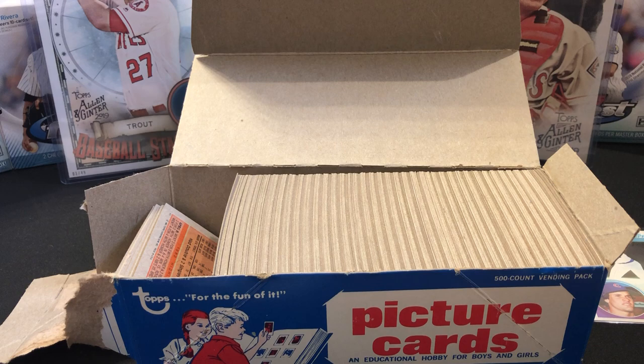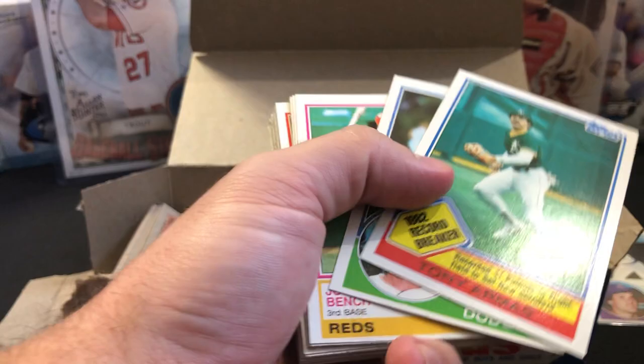The Willie McGee rookie is worth $30-50 in PSA 10. I can tell right now this is not a PSA 10 card because of the centering, but it is his rookie card. I'll also sleeve up the George Brett — he's one of the higher PSA 10 values if you can get it there. Got to be careful with these penny sleeves.